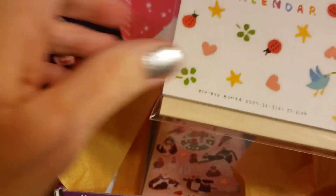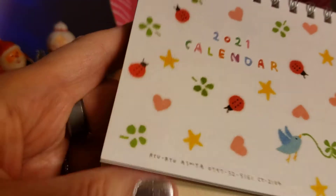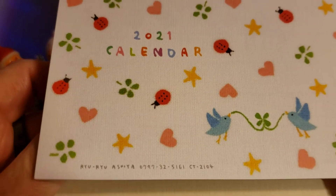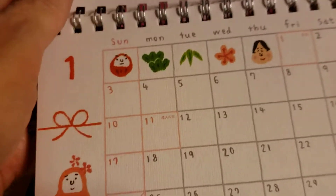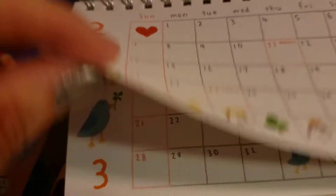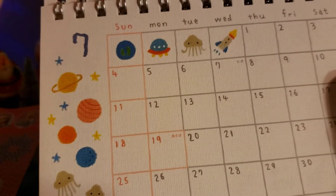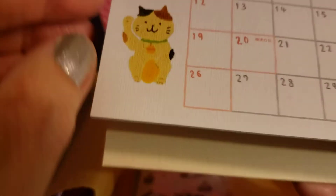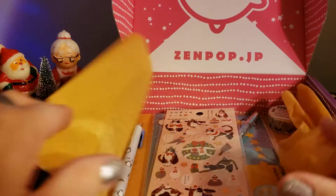And here is our calendar. This is fun — it feels like I'm opening a Christmas present! It has cute little ladybugs, birds, hearts, and flowers, with cute little designs for every month. There's a little jellyfish, a turtle, and a cute cat. It's adorable — I love it! I'm going to keep that one out on my desk once 2021 gets here.